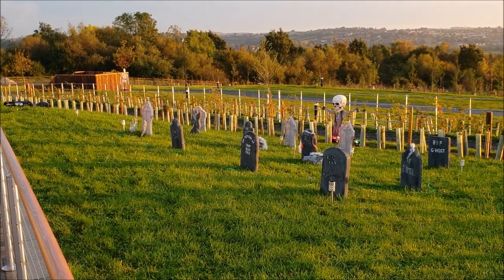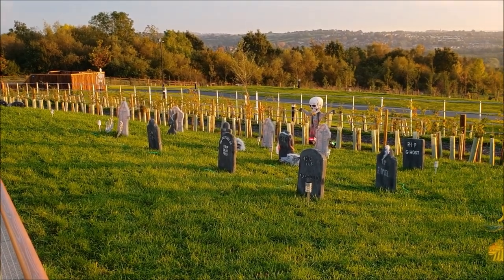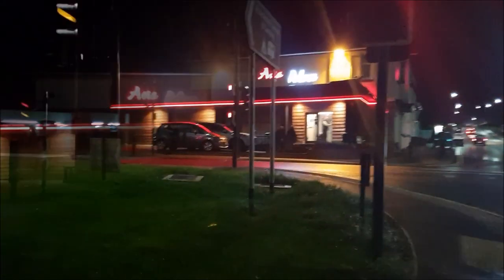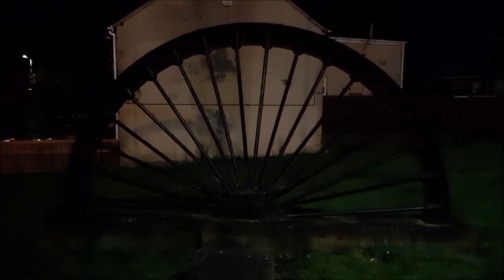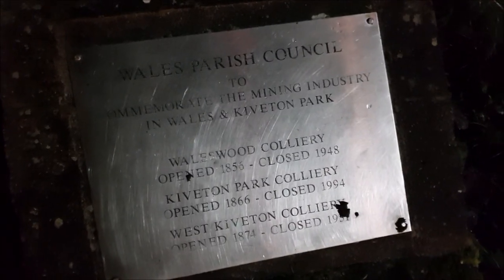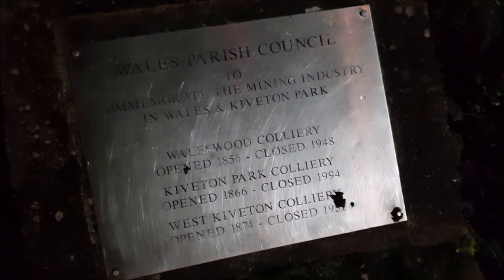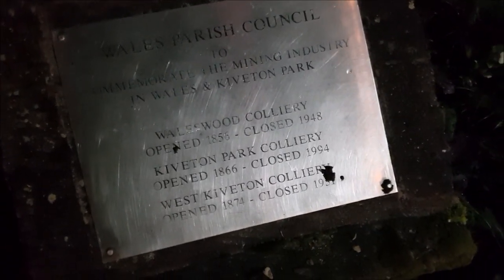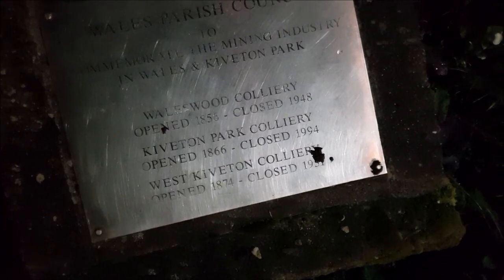The Halloween celebrations are in full swing here. We've come out to dinner to the Asia Palace - we just had a great Chinese meal. I wanted to show you this head wheel here as a monument to the mining industry in Waleswood and Kiveton Park. Looks like the last colliery here closed in 1994, so not that long ago.